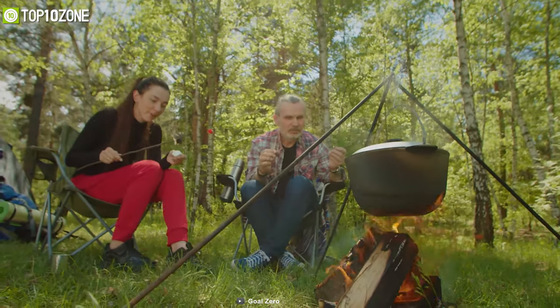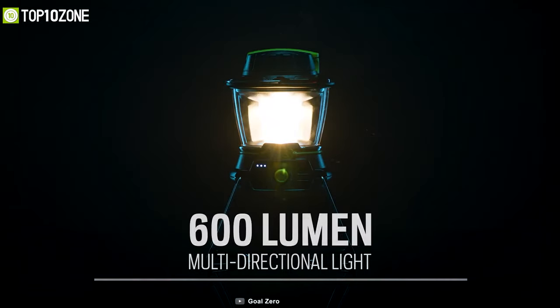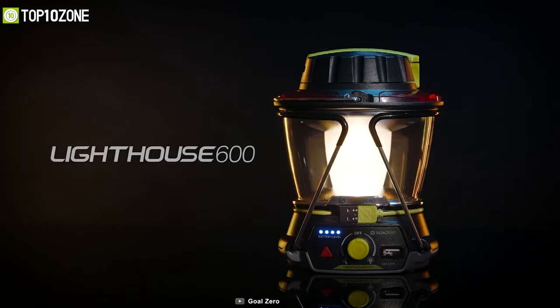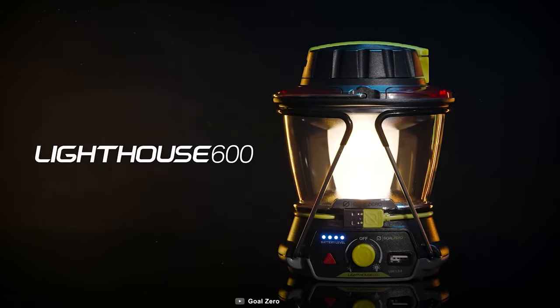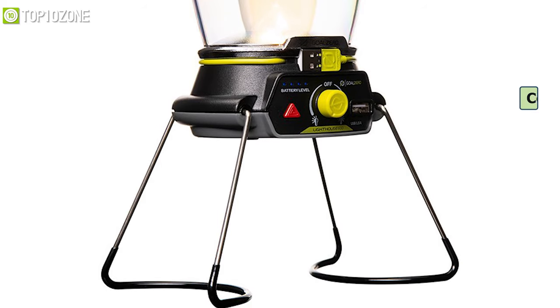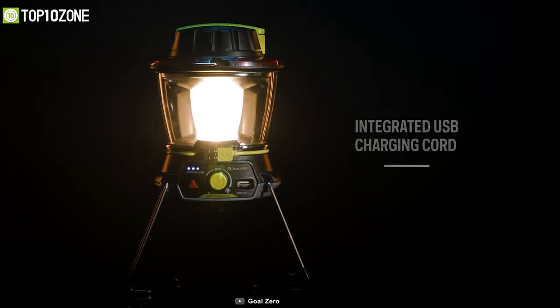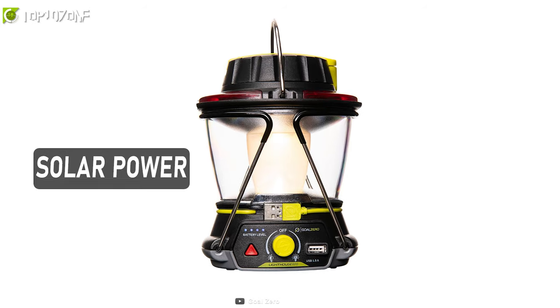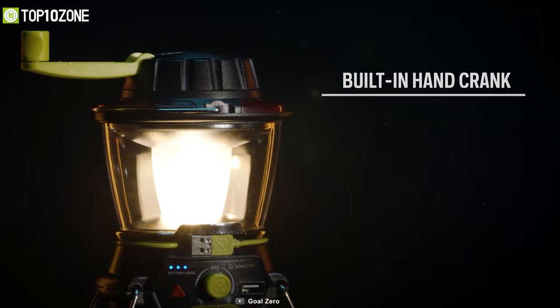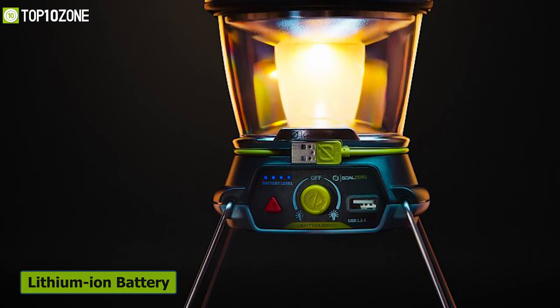Illuminate your campsite without having to gather roots or start a fire in complicated ways. Meet the Goal Zero Lighthouse 600 — a camping lantern that offers bright light anytime, anywhere. Its adjustable LED light has a brightness of up to 600 lumens. You can either hang it up or use its collapsible legs to place it securely on top of a flat surface. This lantern can be recharged via its USB port, solar power, or you can use its built-in hand crank to charge up during an emergency.